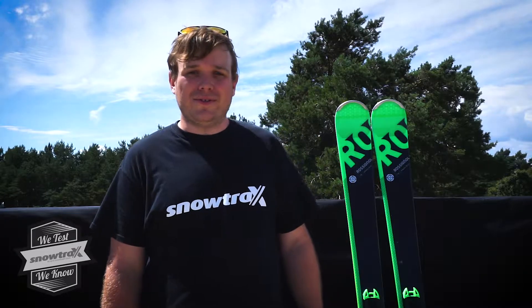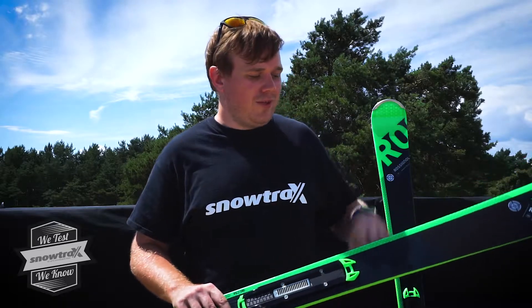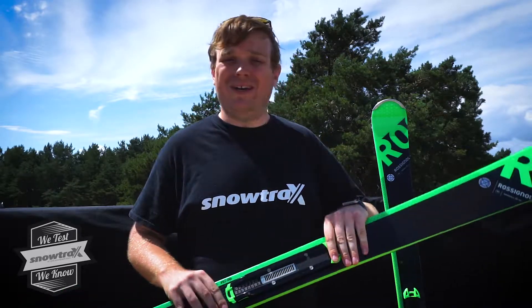Hi, it's Dan here from Snowtrax with the new Rossignol Experience 88. This year they've improved the Rossignol 88 with this new carbon mesh around the outside of the ski, which gives it a bit more torsional stiffness and also a little bit more pop and life.